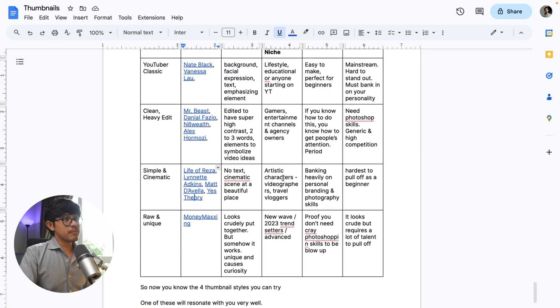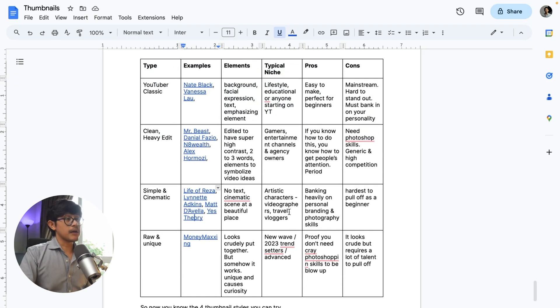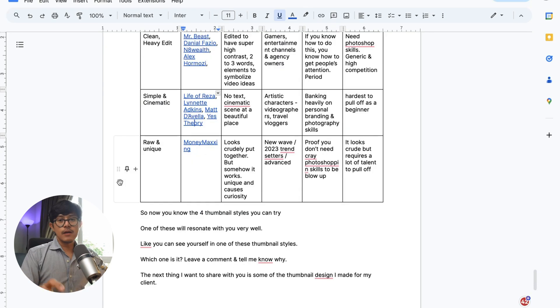So what type of people are suitable for doing these simple, clean cinematic thumbnails? It's for artistic characters and artistic channels — if you are a travel vlogger, a videographer, or a thumbnail designer, you obviously want to make these kinds of thumbnails to promote yourself. The pros: if you know what you're doing, it's really not that much effort, though you do need to bank on your personal branding and photography skills to get that click. The cons: it may be really hard for those who are artistically challenged, but for naturally artistic people, this could be second nature.